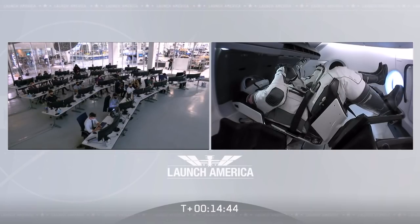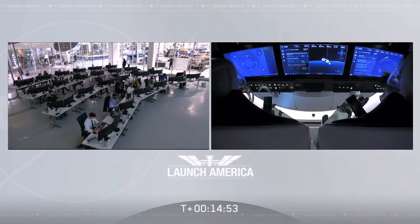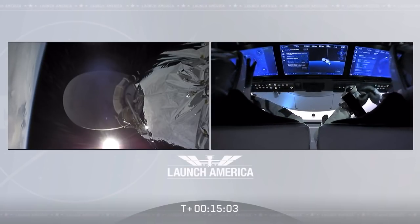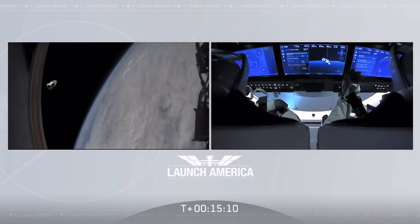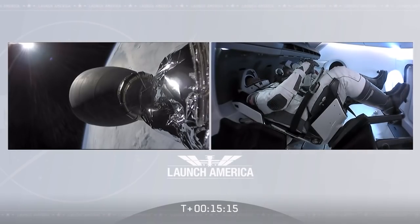Falcon 9's job may be done for today, but the mission is not over. Crew Dragon's job is not done. As you can see, Bob and Doug are still inside Crew Dragon making their way — it will be a 19-hour trip to the International Space Station before they dock tomorrow morning. Such cool views — we can get these live views and watch what they're doing now that they are in orbit. It's incredible to just be looking over their shoulder, along for the ride.